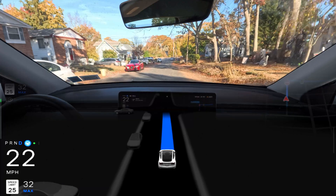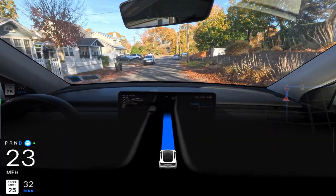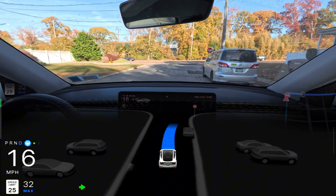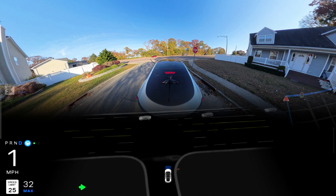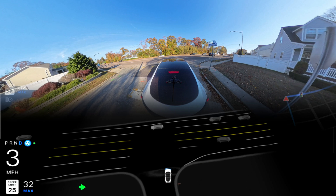Hey guys, my name is Anato and welcome to my FSD videos. I love to film Tesla FSD videos. I'm from New York and we're going to see how Tesla FSD takes us from point A to point B. If you're new to this channel, please hit that subscribe button to support me as a new content creator.